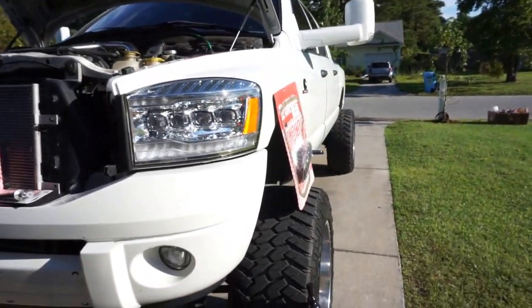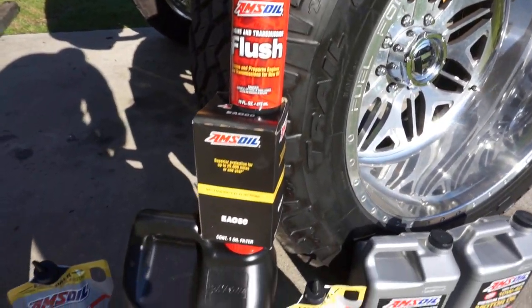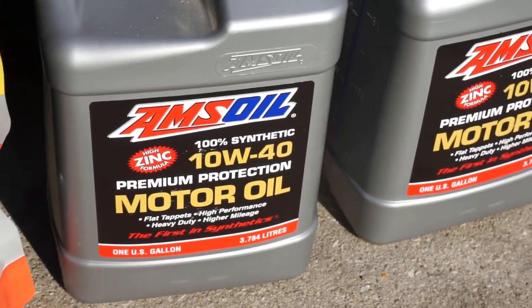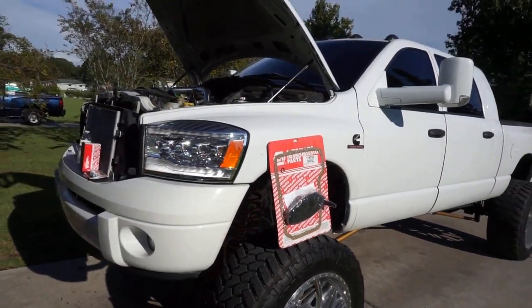We got a transmission filter, some motor flush, oil filter, AMSOIL ATF, and 10W40 premium motor oil from AMSOIL. So we got a little TLC day today.